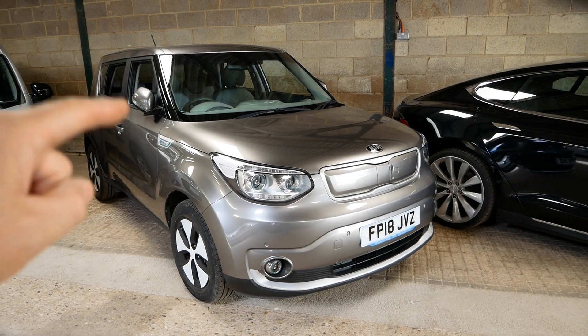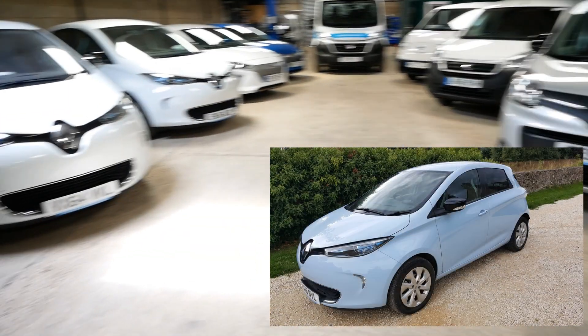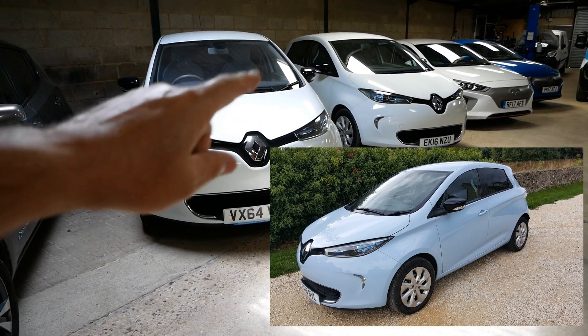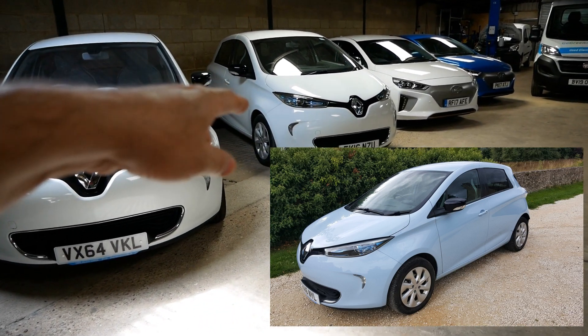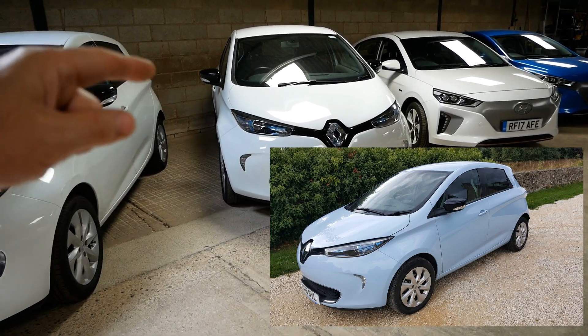So that one has sold; however, I'm taking a car in part exchange — another Zoe, another 22kWh Zoe, 16 plate like that one, but in the rare baby blue colour and it's an i-model, so it's battery owned.